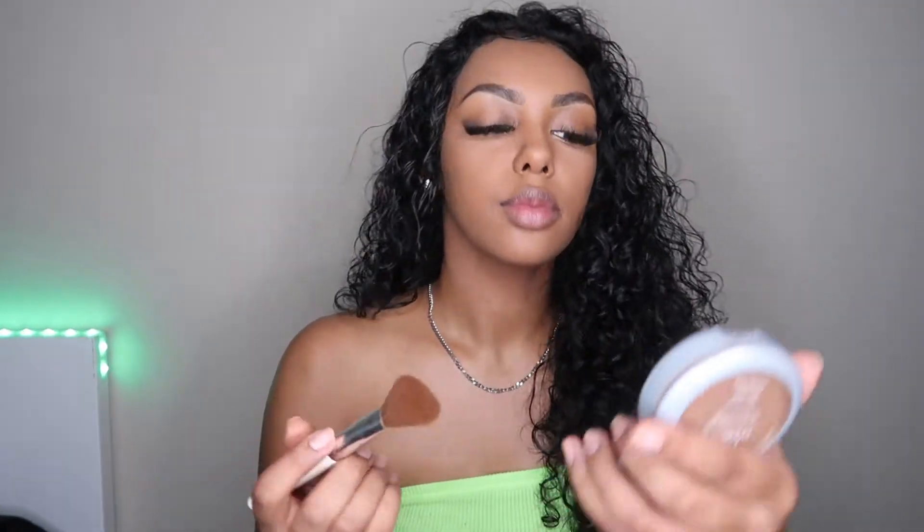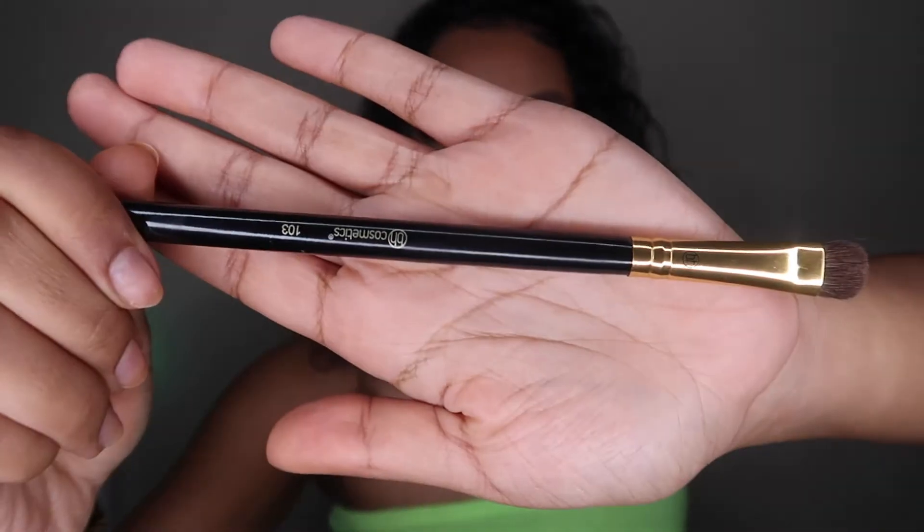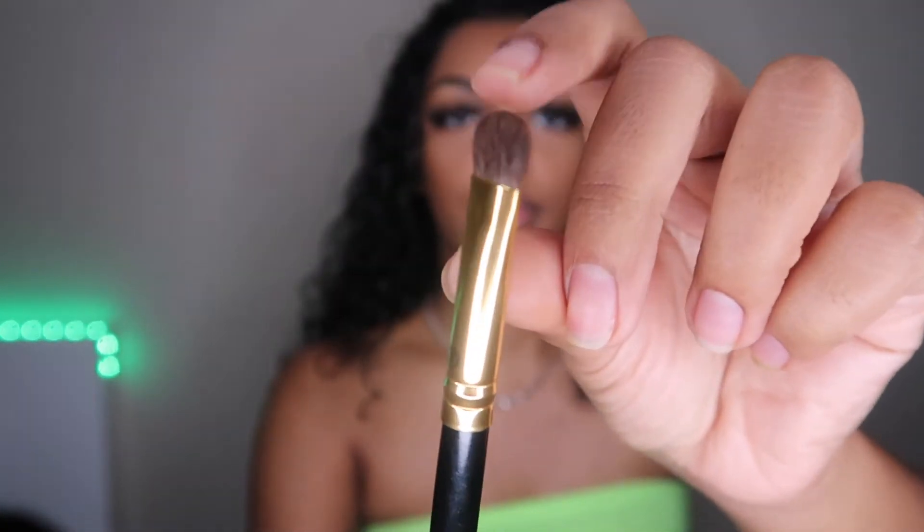The next product is another True Match powder, this one is cool-toned in the shade coco C8. I forgot to show it up close on camera, but this is what I use to create a contour look with an angled brush. I also have a BH Cosmetics makeup brush set and I'm using brush number 103 to contour my nose with the same contour color.